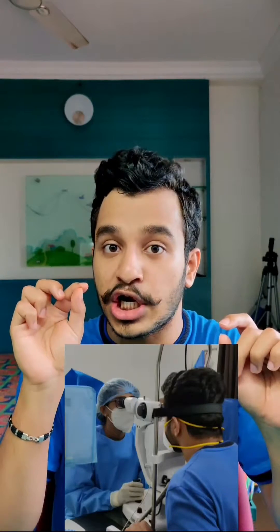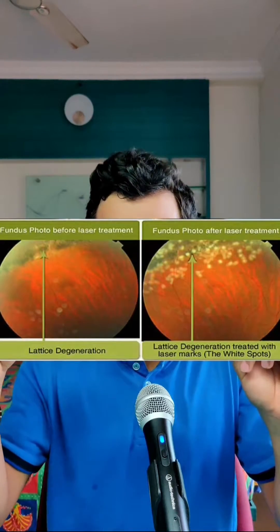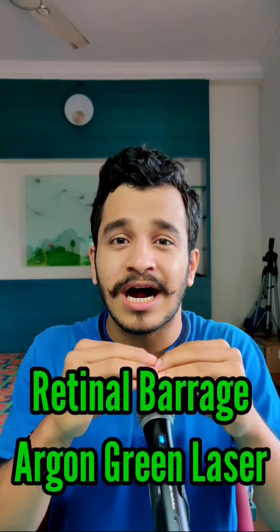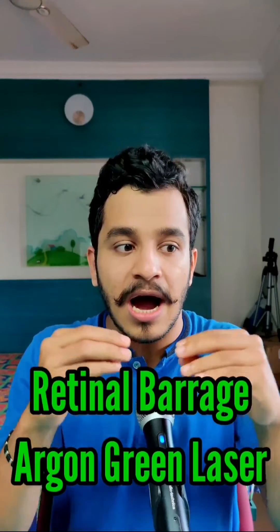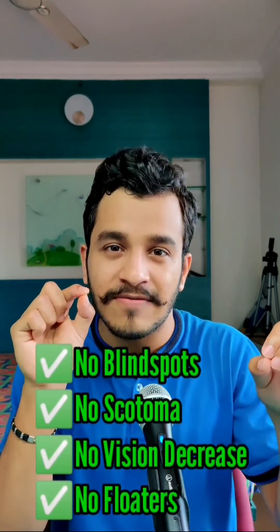This is a simple OPD procedure where you sit in front of the doctor and she puts this laser into your retina. This basically seals all those weakened areas of your retina, and it has absolutely 100% efficacy. The preservation of your vision is 100% — there are no blind spots or scotomas — because these lattices are very small, and you don't have to worry at all about any kind of pain.